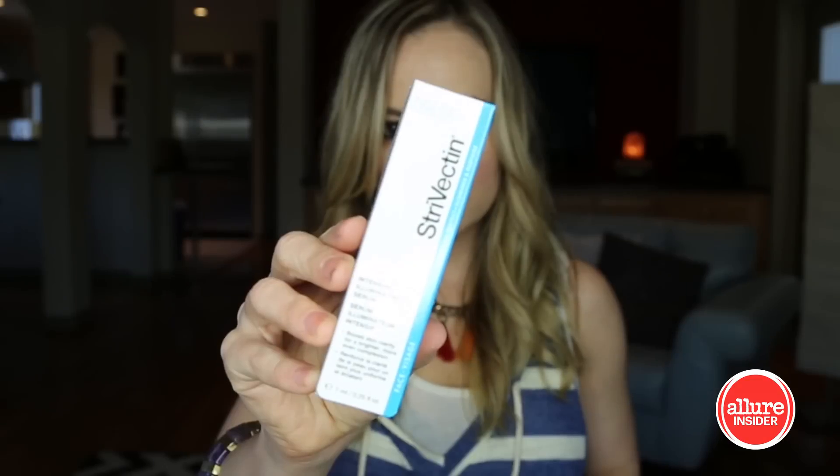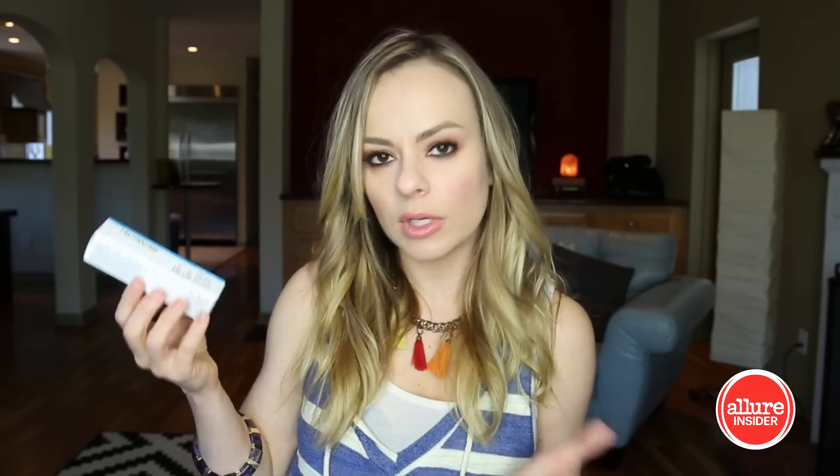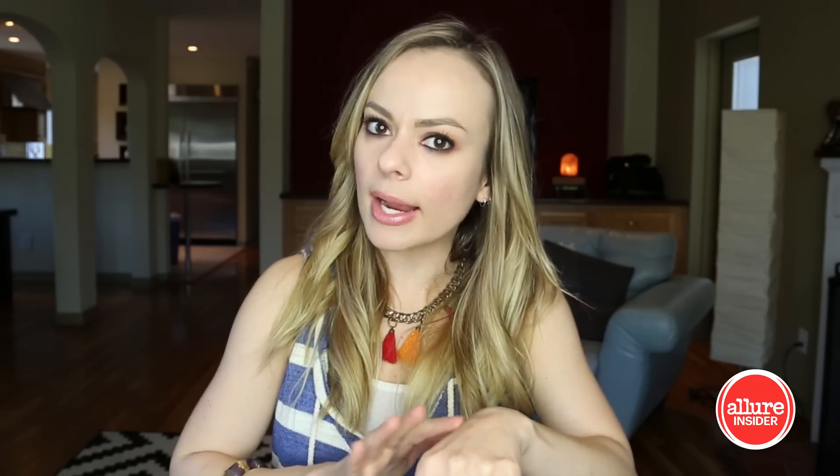The next thing looks very interesting. This Strivectin Intensive Illuminating Serum boosts skin clarity for a brighter, more even complexion. I mean, who doesn't want that? Now I know that Strivectin makes the stretch mark cream, but this is clearly for the face. It's really lightweight — it's a serum, not a heavy cream. It's definitely something that you would want to layer with a moisturizer, but it feels lovely.